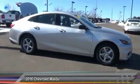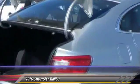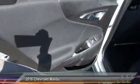The 2016 Chevy Malibu. A combination of performance and fuel economy. The Malibu is a great commuting car. This vehicle has less than 50,000 miles.